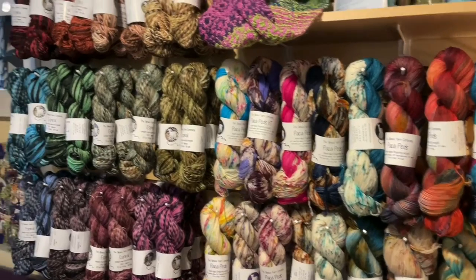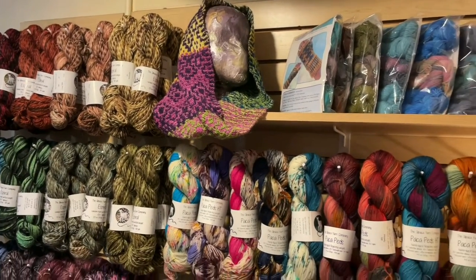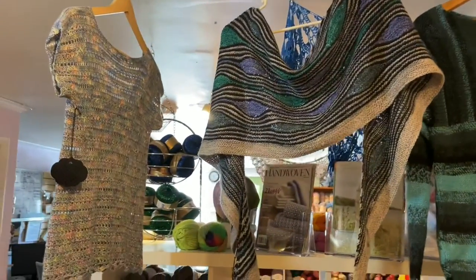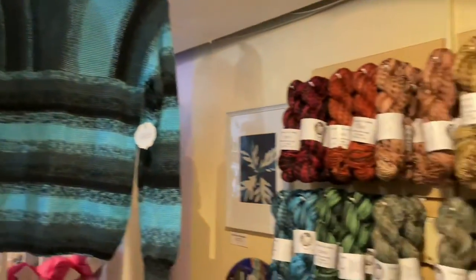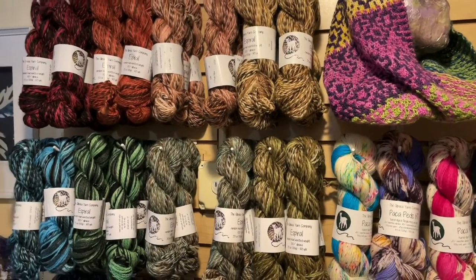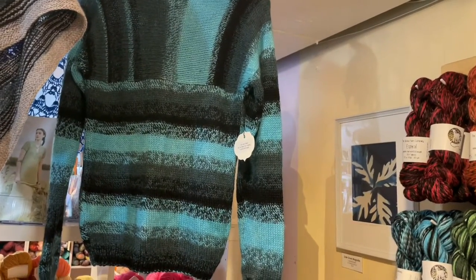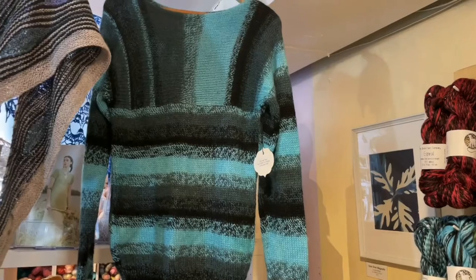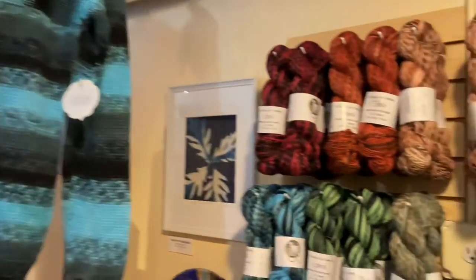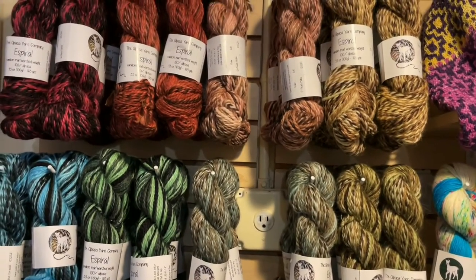All the yarns we have here are hand-dyed in York, PA, which makes them local to us. We have a bunch of really nice samples on the website. We also have pattern suggestions and links to these patterns, along with the code AYCLovely for you to use on Ravelry to get a free pattern from Alpaca Yarn Company during the trunk show, which runs the whole month of September.